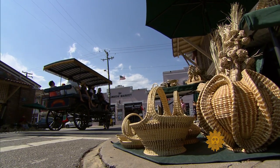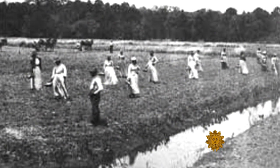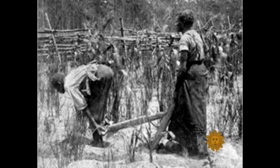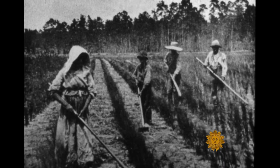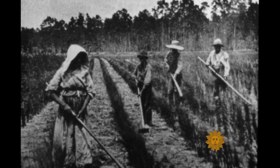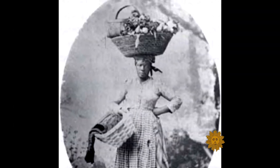That community is the Gullah — descendants of West African slaves first brought to coastal South Carolina and Georgia in the early 1700s. They wove baskets from native grasses and plants out of necessity. Before these baskets became art, they were tools.